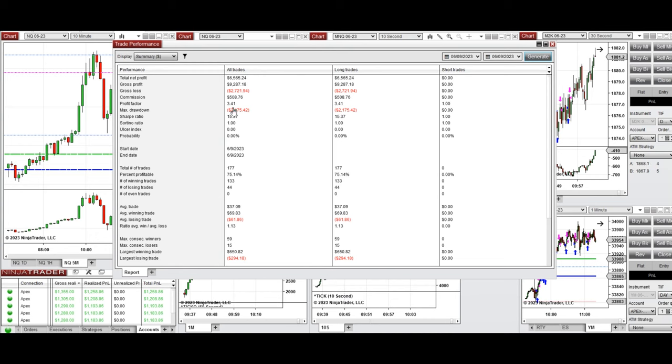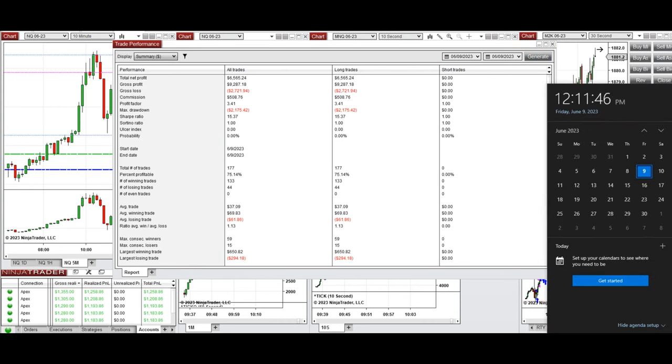The result was positive, showing a profit factor of 3.41. The percent profitable was 75% from all these long positions. The average win-to-loss ratio was 1.13, the largest winning trade was $650, and the largest losing trade was $294. We hope these trades taken by the PAN system are useful for you. Let us know if you have any questions, and have a wonderful day and weekend.